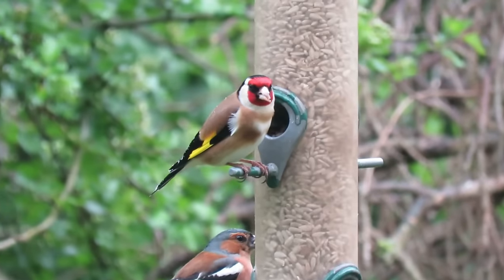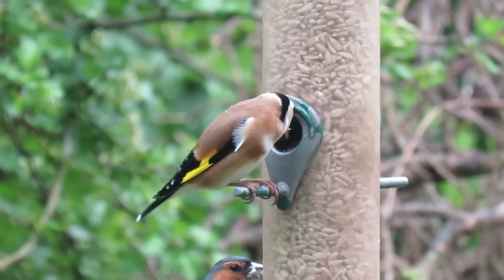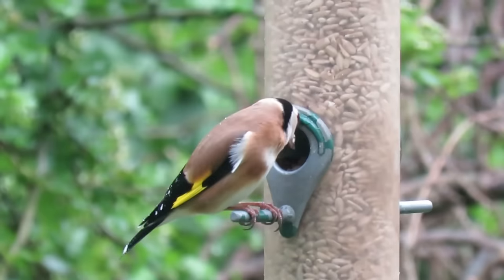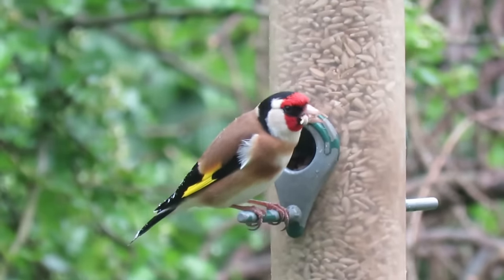Welcome to A Shot of Wildlife. In today's video, I'm going to tell you almost everything you need to know about the goldfinch. Among the many colourful birds of the UK, in my opinion, the goldfinch has to be up there as one of the most beautiful.